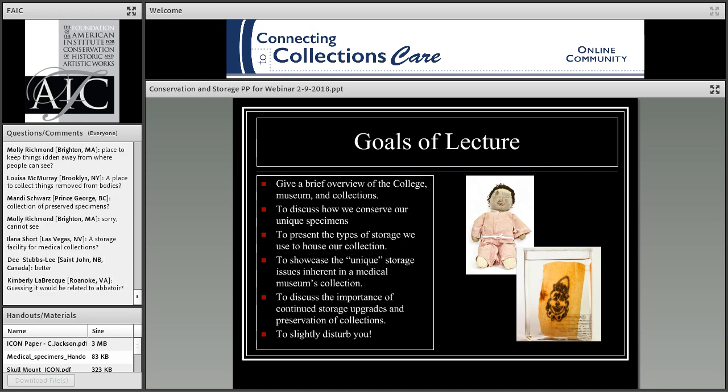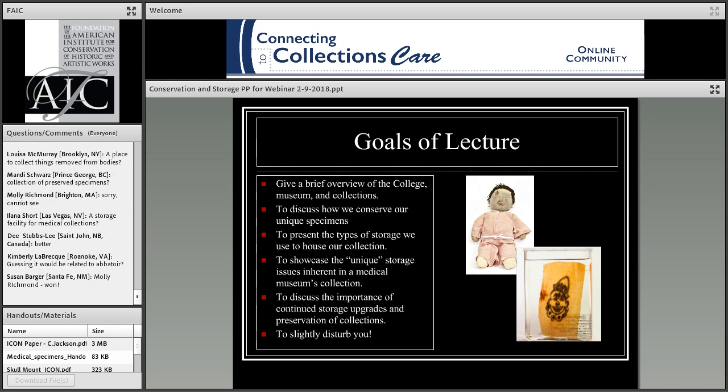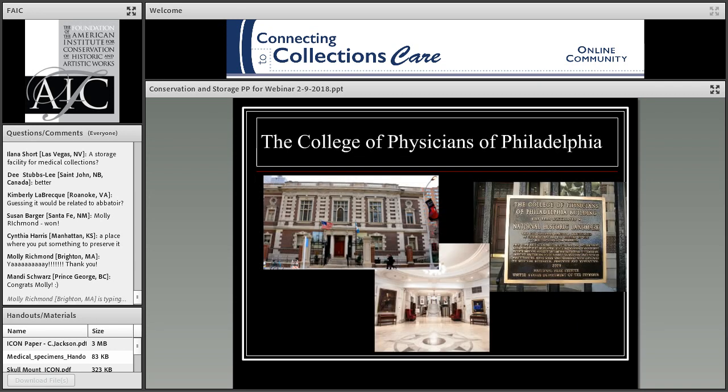Moving on — I have a lot of slides in a short amount of time. My goals for this lecture: I'll give a brief overview of the college, the museum, and the collections; discuss how we conserve our unique specimens; talk about the types of storage we use to house our collection; discuss the importance of continued storage upgrades; and of course, I'm going to slightly disturb you — that's just the nature of our collection.